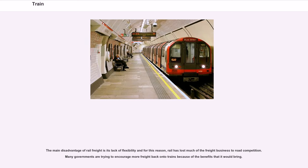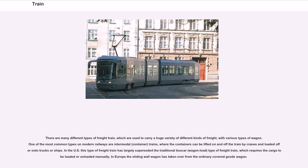The main disadvantage of rail freight is its lack of flexibility, and for this reason rail has lost much freight business to road competition. Many governments are trying to encourage more freight back onto trains. One of the most common types on modern railways is the intermodal container train, where containers can be lifted on and off by cranes and loaded onto trucks or ships. In the US this has largely superseded the traditional boxcar type. In Europe, the sliding wall wagon has taken over from the ordinary covered goods wagon.